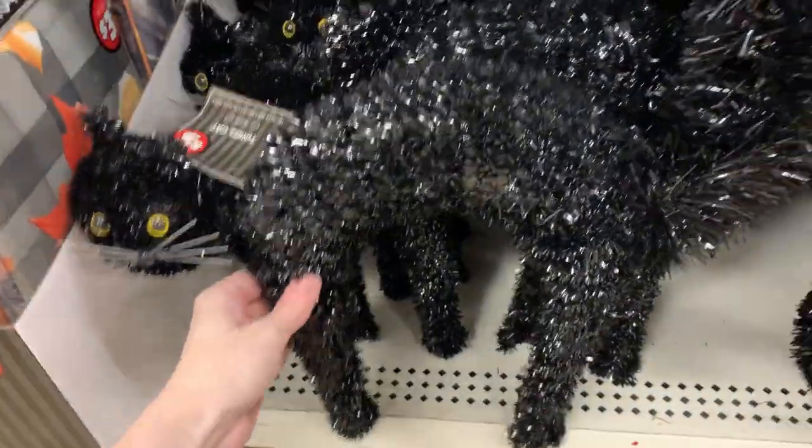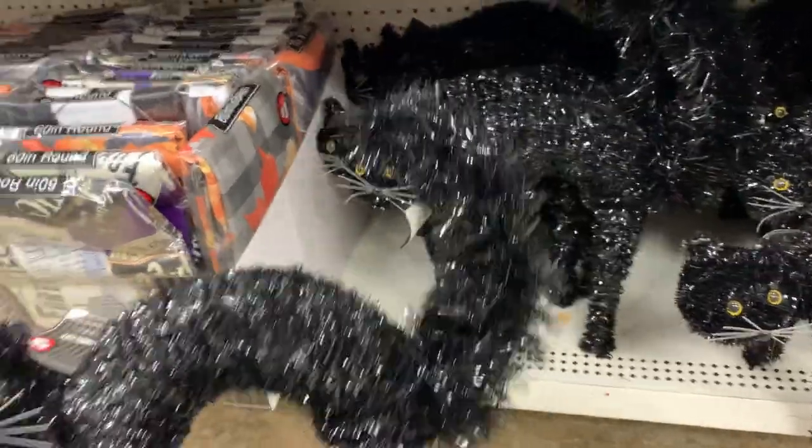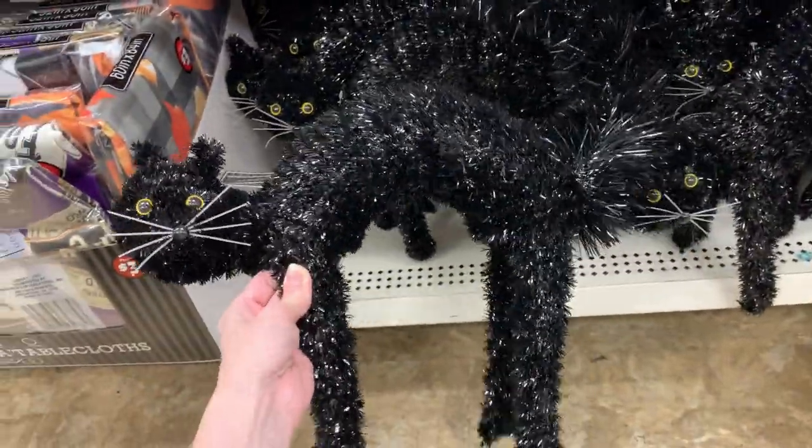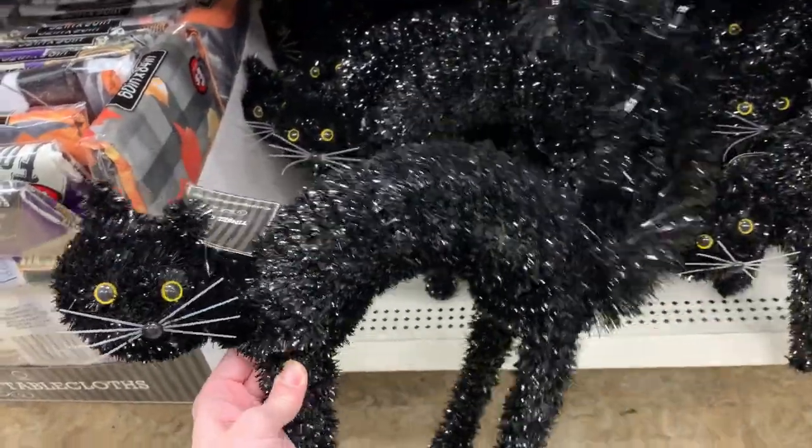This is a cute decoration — it's a big black Halloween cat made of tinsel over a wire frame. He's got a nice big bushy tail, and his eyes are really pretty — a nice kind of yellow-golden color. He's priced at $5.